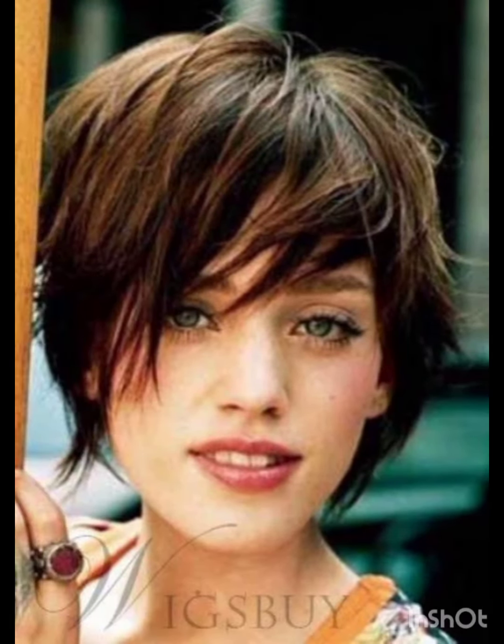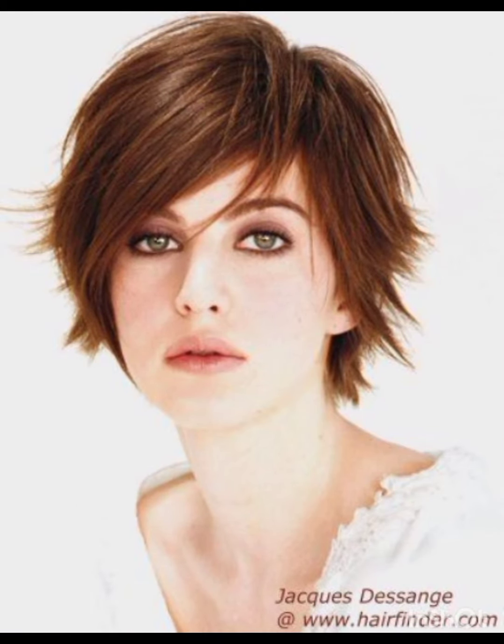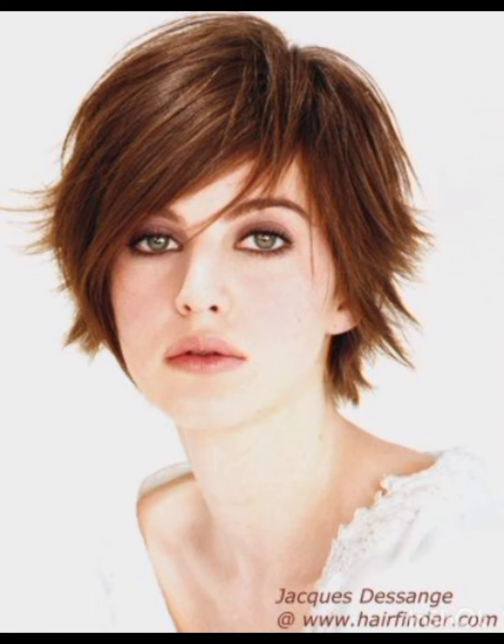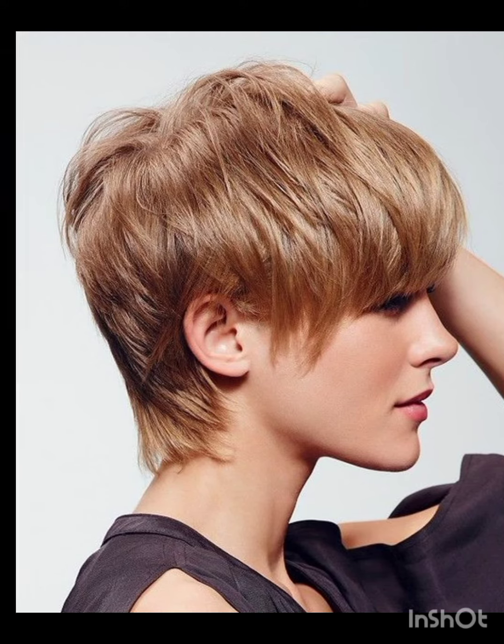These cuts really suit you and you will look sleek with new haircuts. The pixie cut is a short hairstyle characterized by its cropped length, usually around the ears or shorter, with shorter layers on the top and sides. It is a bold and low-maintenance style that can vary in texture and length, offering a versatile and chic look.